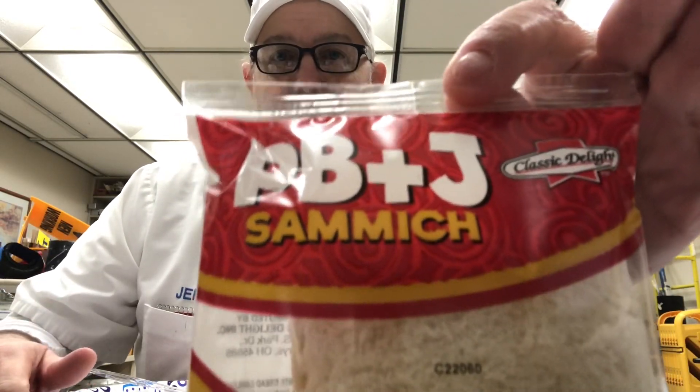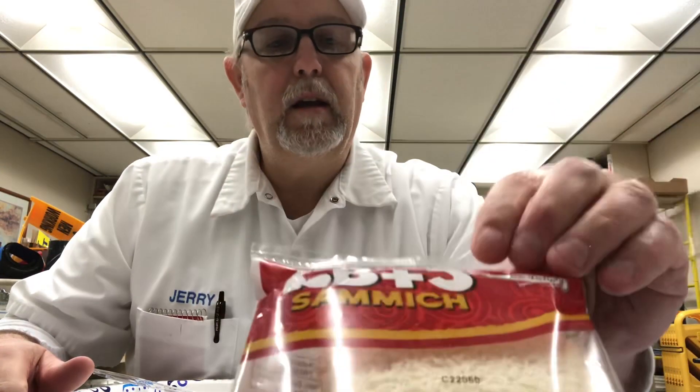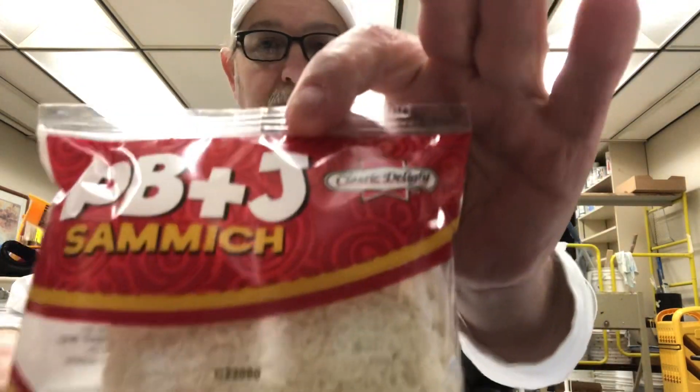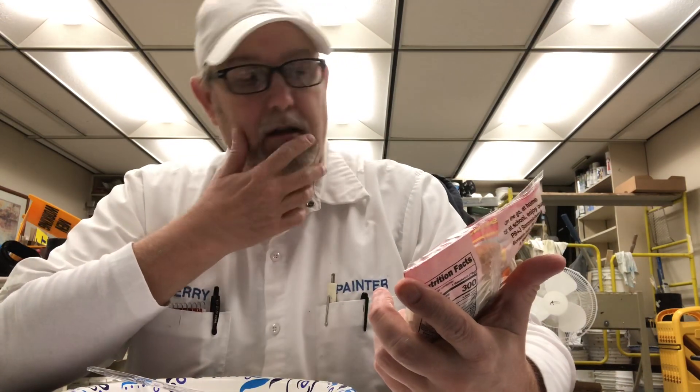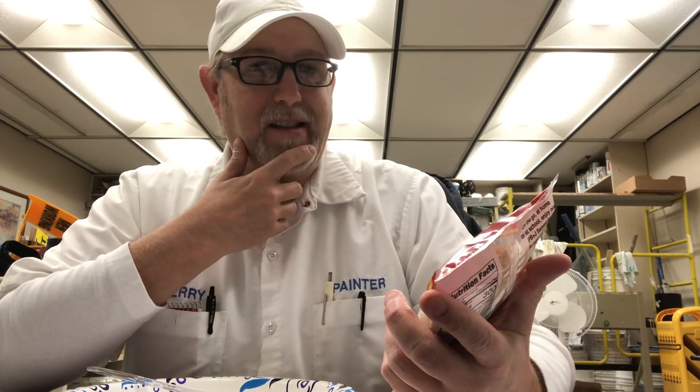Hello, I'm Jerry Ford. I'm going to review a Classic Delight product — I guess that's what it says on top here. This is a PB&J Sammich. Sammich? Yeah, I said Sammich.